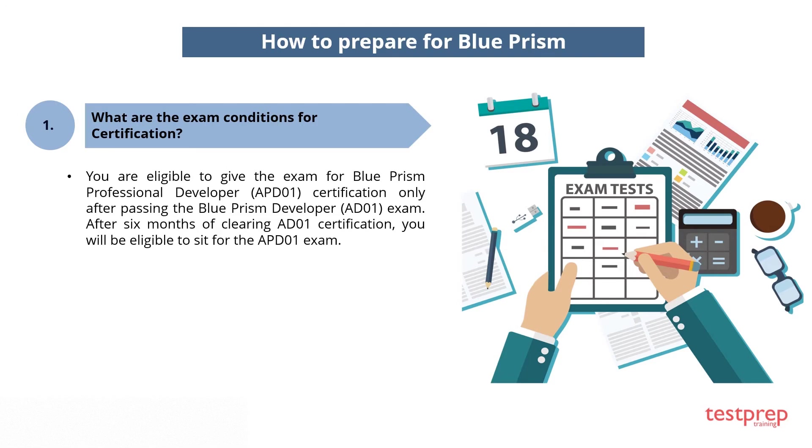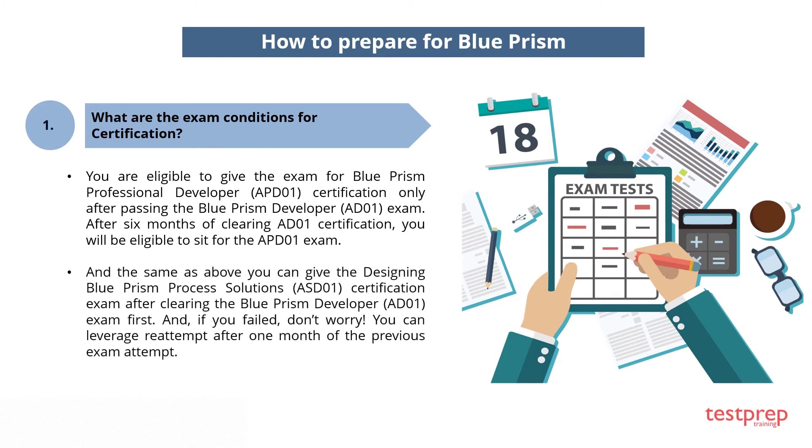You are eligible to give the Blue Prism Professional Developer certification exam only after passing the Blue Prism Developer exam. After six months of clearing the AD01 certification, you will be eligible to sit for the APD01 exam. Similarly, you can give the Designing Blue Prism Process Solutions certification exam after clearing the Blue Prism Developer exam first. If you fail, don't worry — you can reattempt after one month from the previous exam attempt.